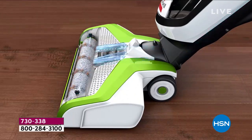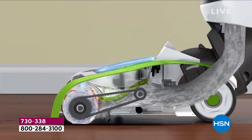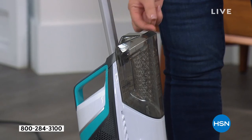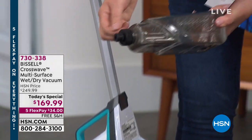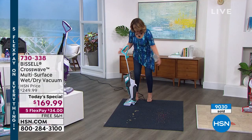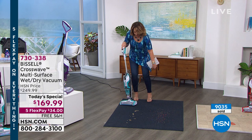Super easy to use. The compartment right in the back is where you put your clean water — regular old tap water — plus a little bit of the cleaning solution. This piece just pops out. You unscrew it, put your water in there, add a little cleaning solution, and pop that baby back in. It's ready to go if you want to mop these floors.